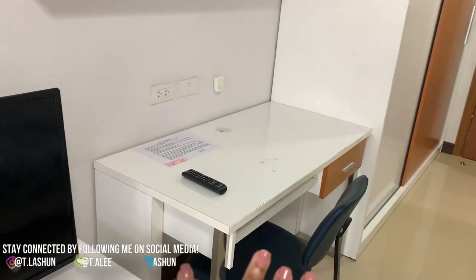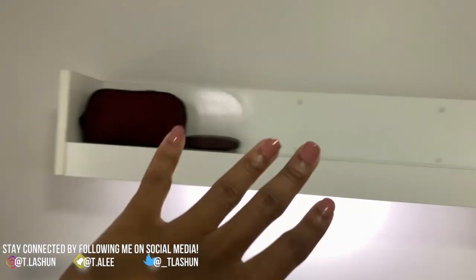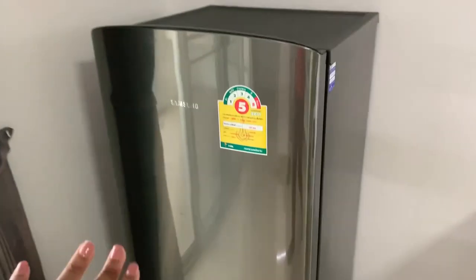You and your roommate can share it or keep it for one person. It comes with two desks — this is mine, this is my roommate's, if I have a roommate. TV and then two drawers down there if you want to put anything in it, and something up here if you want to put something. A refrigerator.